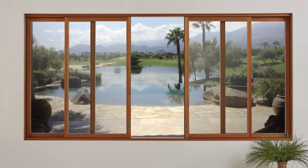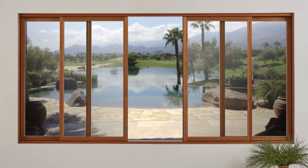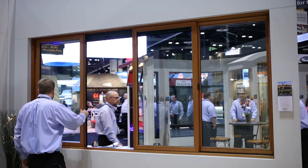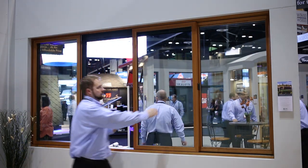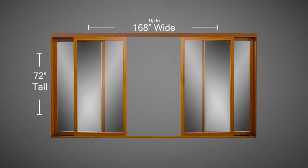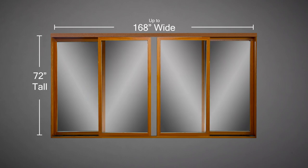Colby's quad sliding windows allow indoor-outdoor living in situations where space is at a premium, with a double-wide opening for pass-through service. Quad sliding windows are great for applications in dining and entertainment areas — they offer an oversized opening without operational sash interfering with the living area, and are available in sizes up to 168 inches wide by 72 inches tall.